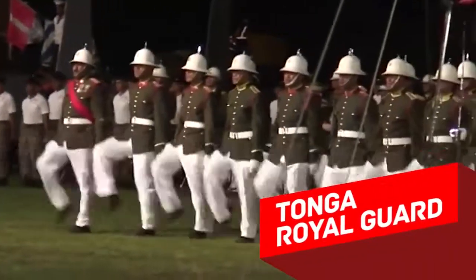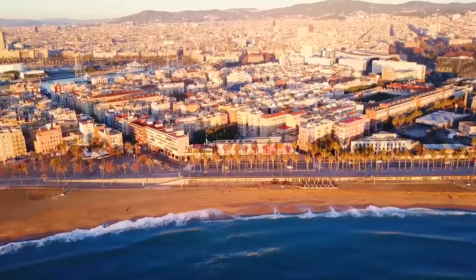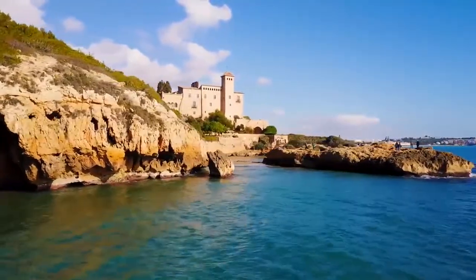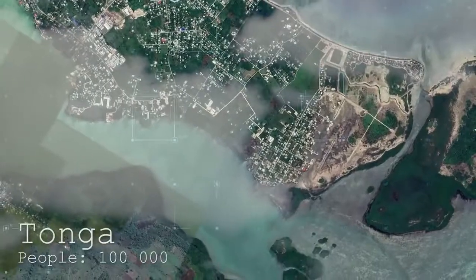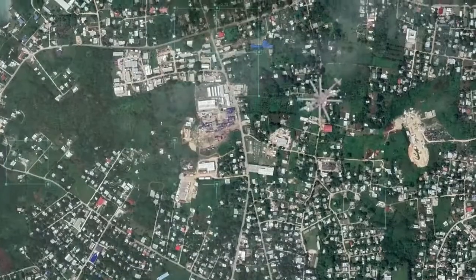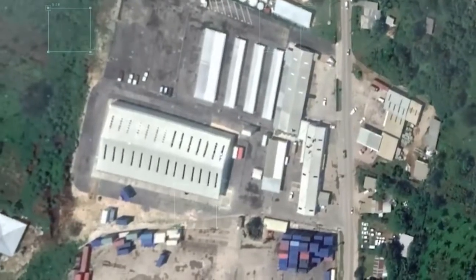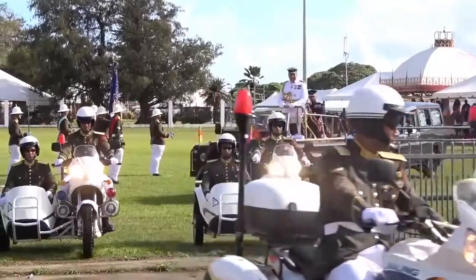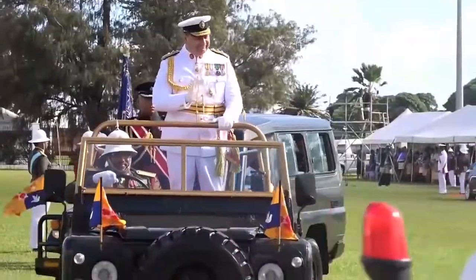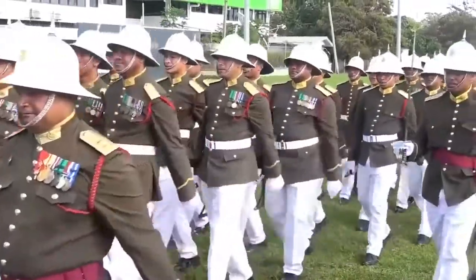Tonga Royal Guard: the UK, the Vatican, and Spain are pretty well-known states, which everyone knows about. Let's move somewhere far away and look at the Royal Guard of Tonga. Tonga is a Pacific state in Polynesia, which consists of 117 islands. In total there are about 100,000 people, not counting tourists, and the boss in this small island state is King Tupu VI. The Royal Guard of Tonga is in charge of his security.